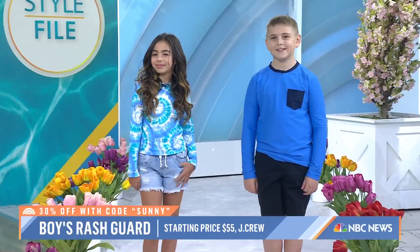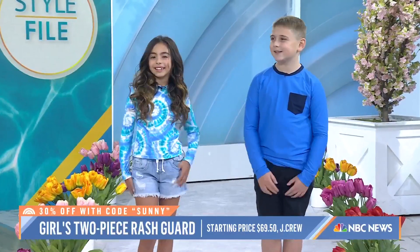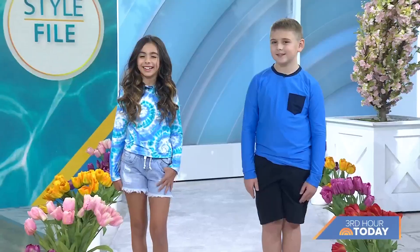Are they hot though? No, the material is really light. This is all from J.Crew, and J.Crew is actually having a sale right now on both of these tops. You guys are adorable — shout out to your parents!